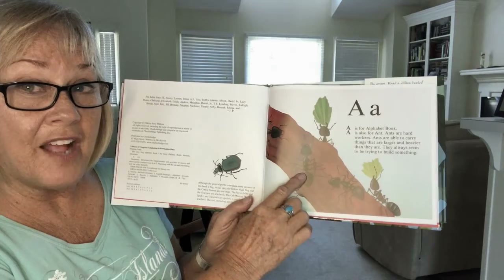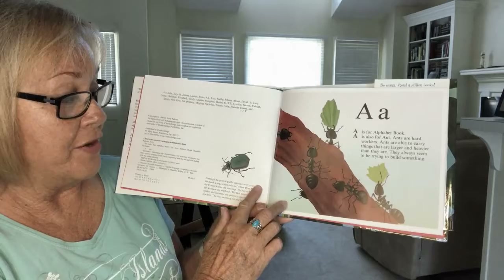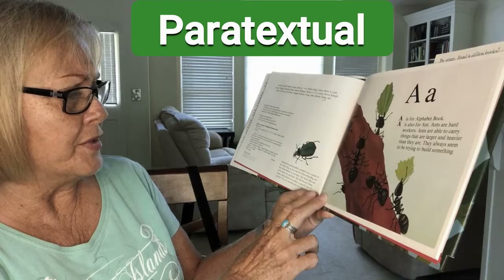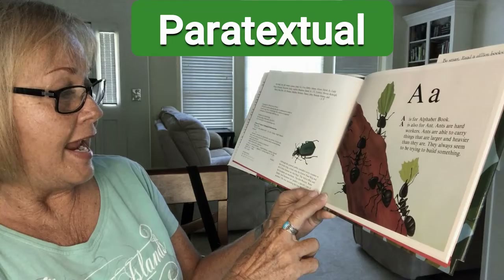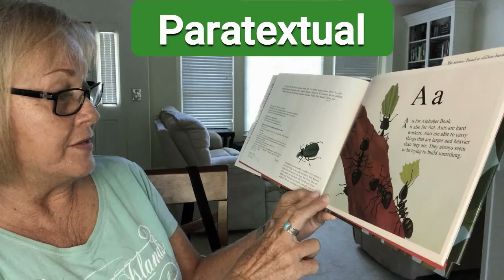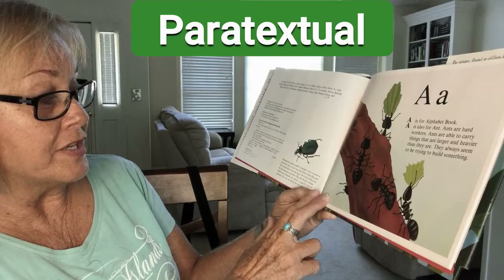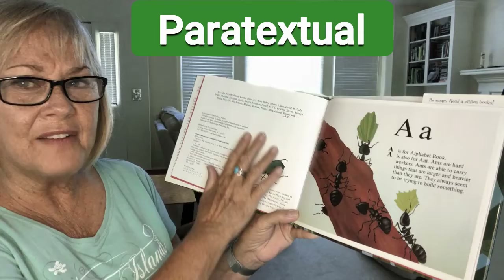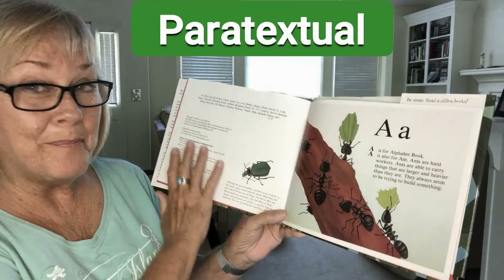I was going to start reading on the first page, but I looked over on the copyright page and there is paratextual information. It says: although the general public considers every creature in this book a bug, in fact only the yellow plant bug and the cotton stainer are true bugs. The velvet mite and the scorpion are arachnids, and the orb weaver, water spider, and tarantula are spiders, a specific kind of arachnid. The rest, including the true bugs, are insects.